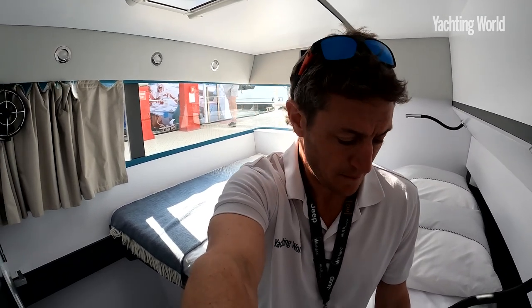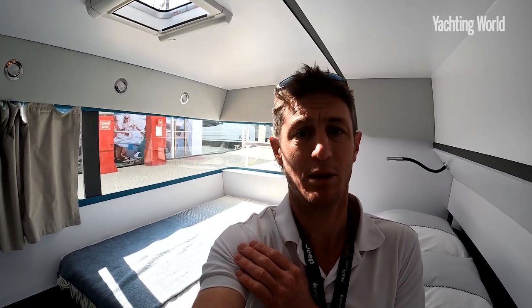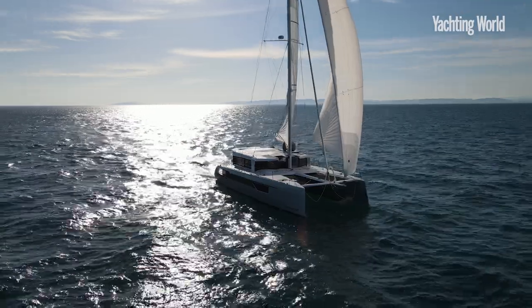The Windelo 54 starts at just over one million euros, where the 50 starts at 885,000 ex-VAT. They've taken orders for about a dozen boats so far — six of each. Considering it's a brand new shipyard geared up to build six boats a year, they're doing very well, and they're aiming to double that capacity in the next 12 months. I hope you enjoyed the tour and look forward to a sail one day — until next time.